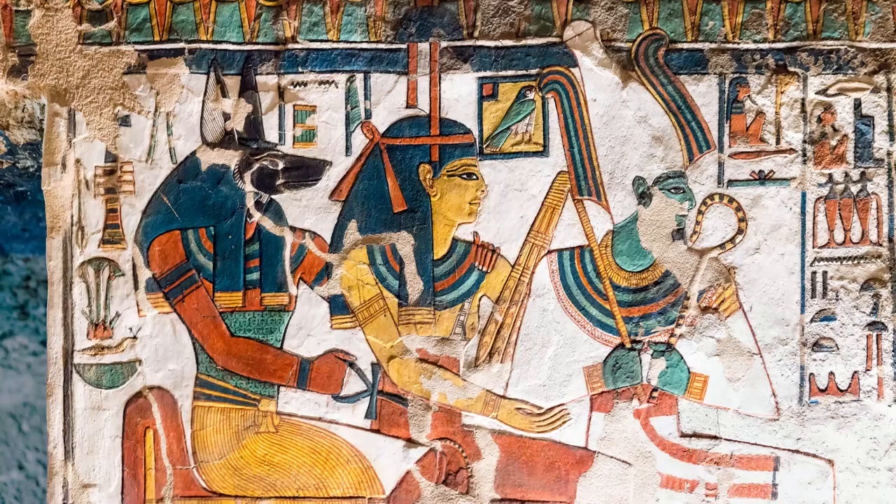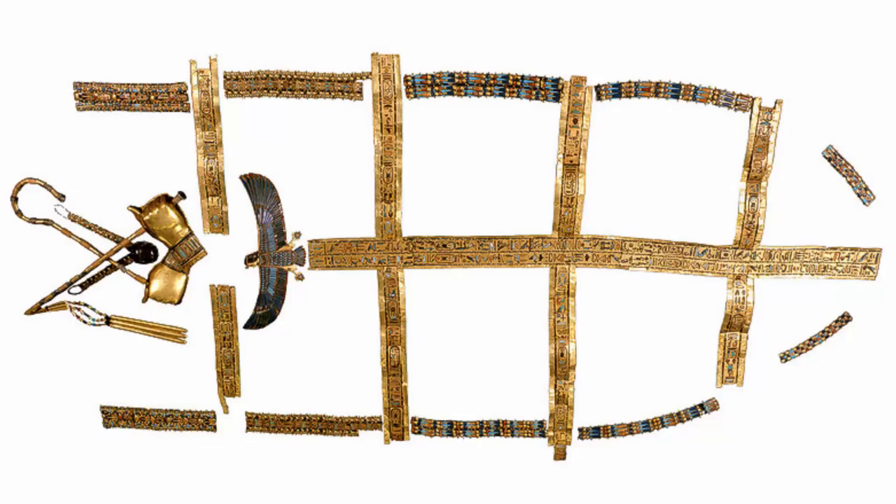Actual, very fine examples of both survive from ancient Egypt, as do statues and various wall reliefs, paintings and papyrus with representations of these objects.